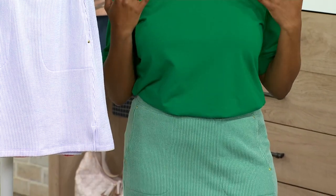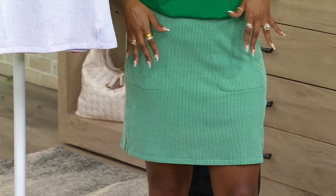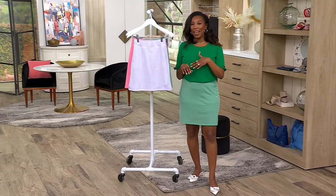Where aren't you going in this outfit? But you've got to get the skort because this is your building block. It's done in a seersucker which is a polyester, cotton, and spandex blend.